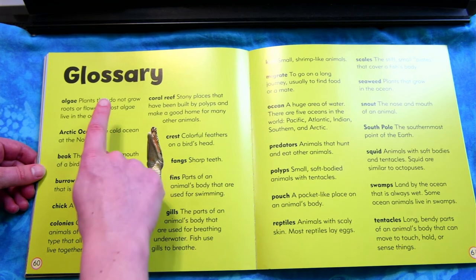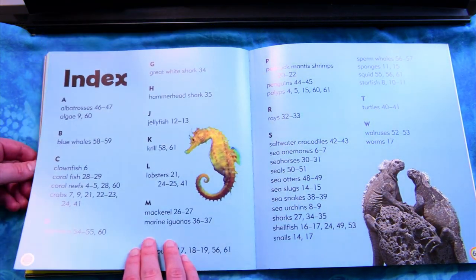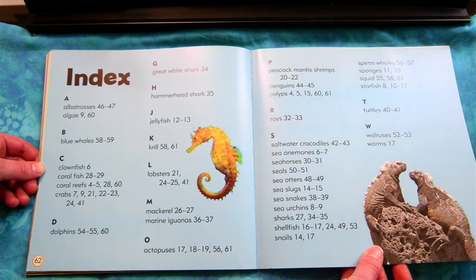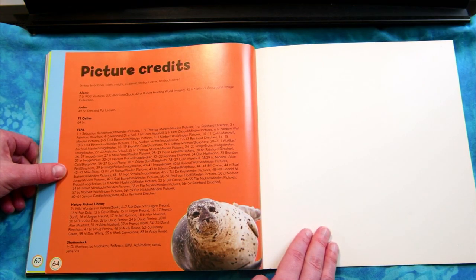Here is the glossary of all the words we learned. Here is the index to look up ideas that we want to learn more about. And here are the picture credits for all the amazing photographs in this book.